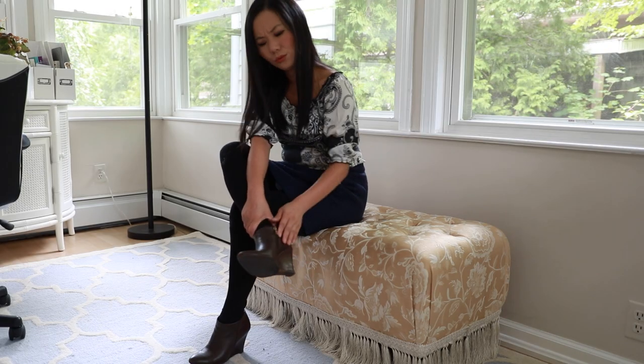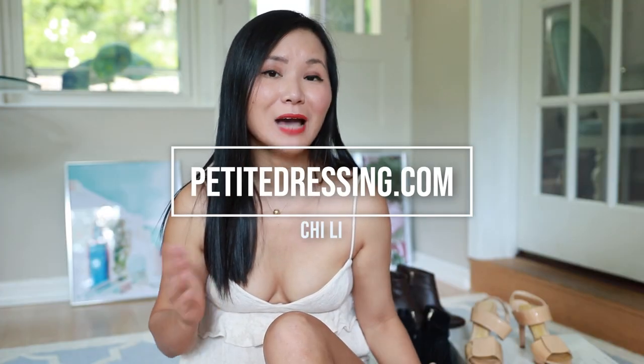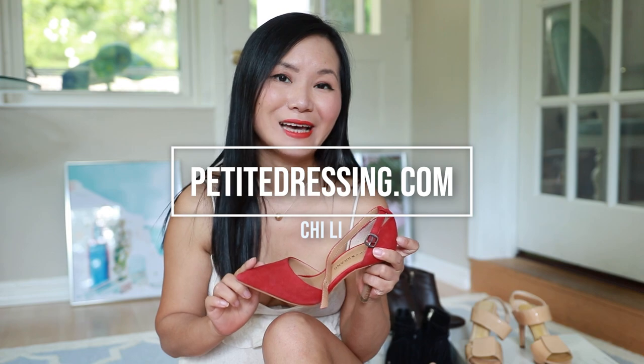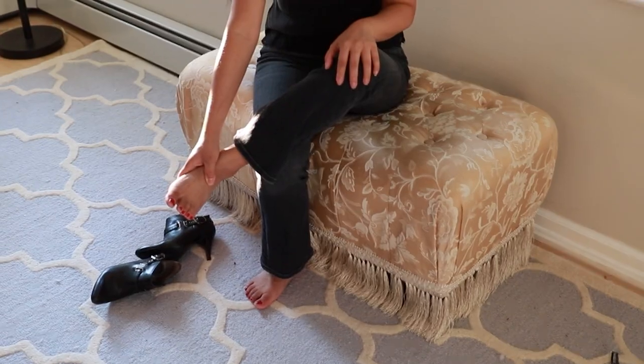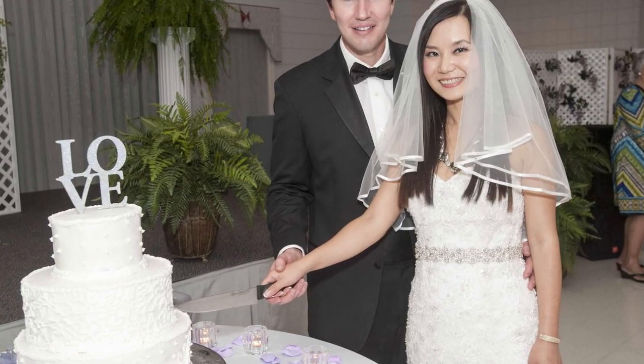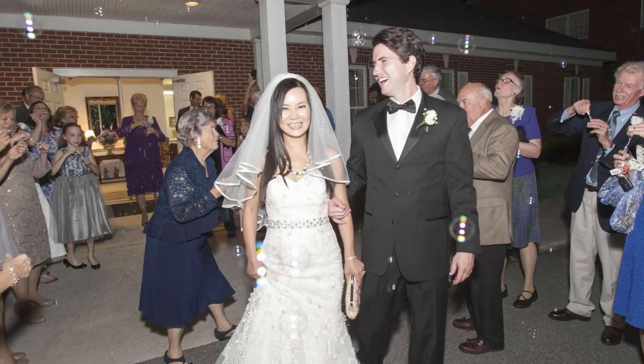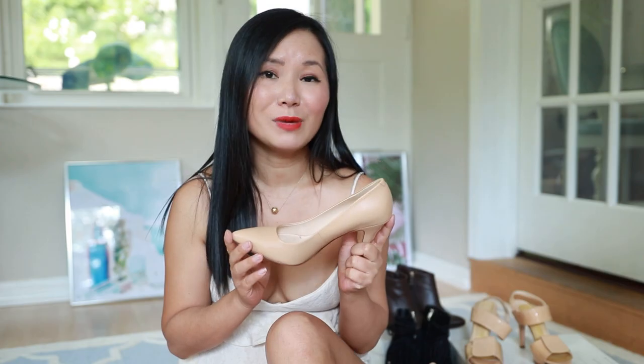Your feet are hurting and you want to know how to make heels more comfortable. I'm five foot two and I wear heels most of the time. A few years ago I had to figure out how to prevent heels from hurting because my wedding was coming up — I needed comfortable heels I could wear all day and dance in all night. So what makes heels comfortable and what doesn't?